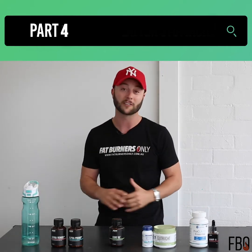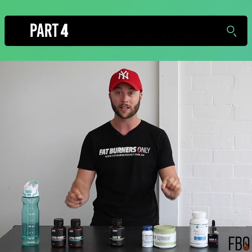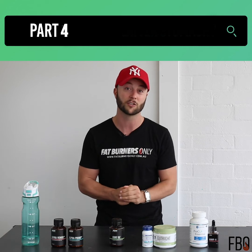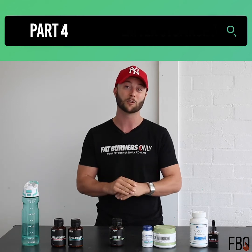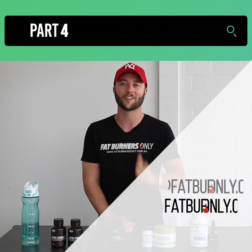I hope you got something out of that video. If you have any questions about the particular products, the symptoms you have, or you want guidance on what might be perfect for you, please drop a comment in the comment section. Myself, Marielle, or one of the friendly team at Fat Burners Only can get in touch with you and help you get that flatter stomach. Thanks for watching, we'll catch you next time. Cheers.